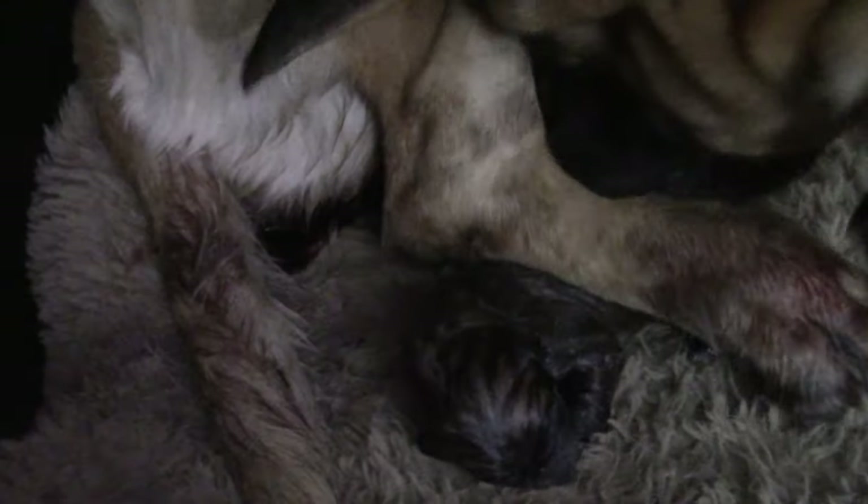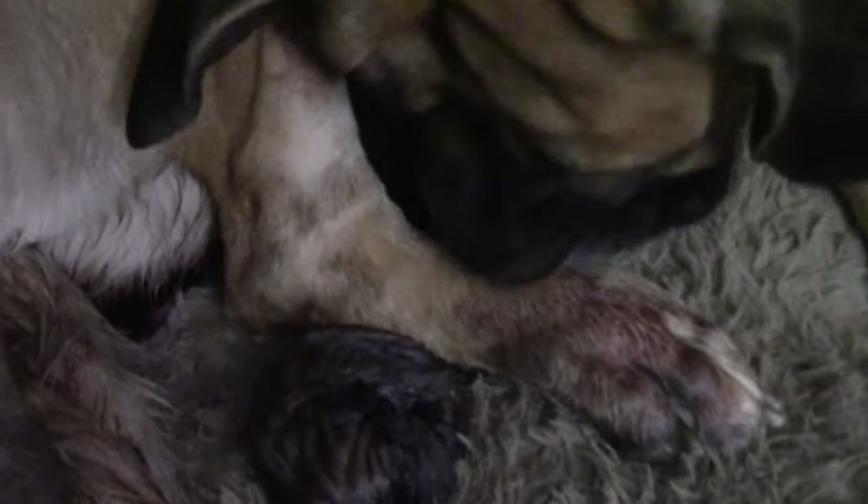Number four! Go check the time. It's 9:06 p.m. — little number four is born. Looks like another apricot.